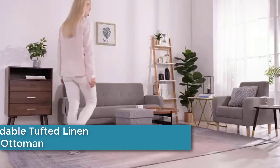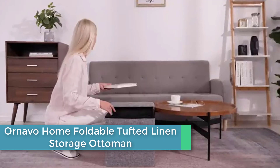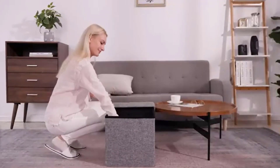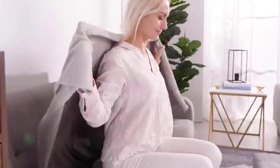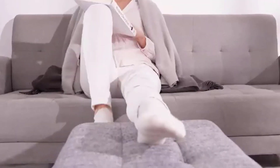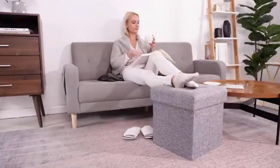Starting at number 5: the Ornavo Home Foldable Tufted Linen Storage Ottoman. This is a multifunctional furniture piece designed to provide both seating and storage solutions. It is made of high-quality linen fabric that is tufted for a comfortable and stylish look. It measures 30 inches in length, 15 inches in width, and 15 inches in height, making it a suitable size for most rooms.